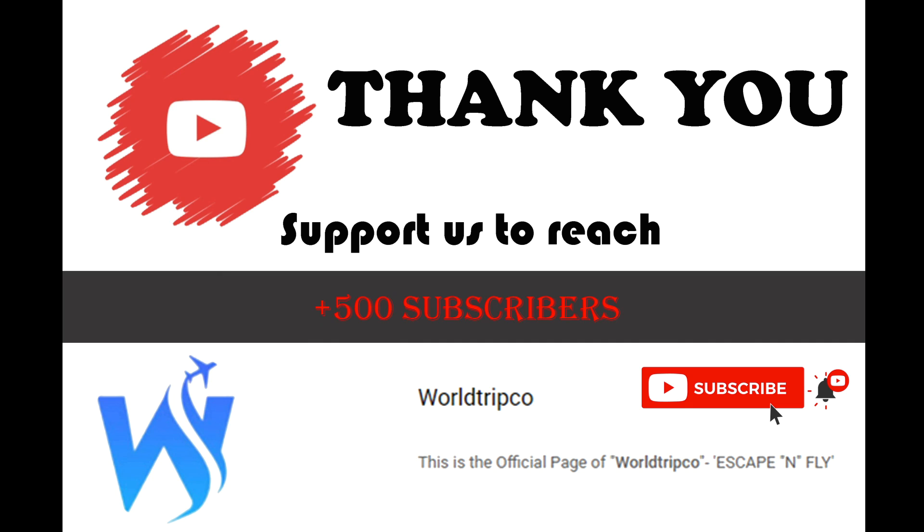Thanks for watching this video. If you like this video, give a thumbs up and subscribe to WorldTripCo for more videos. Keep watching WorldTripCo and keep travelling.